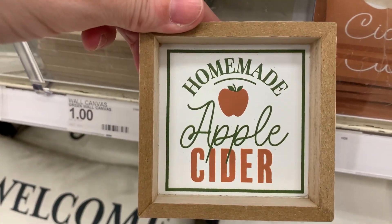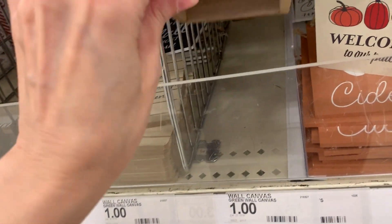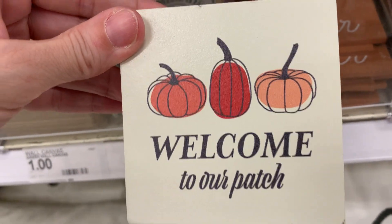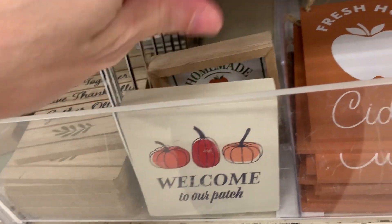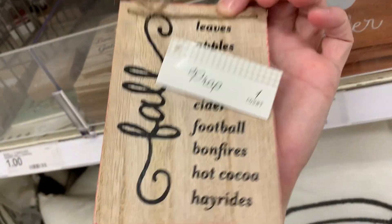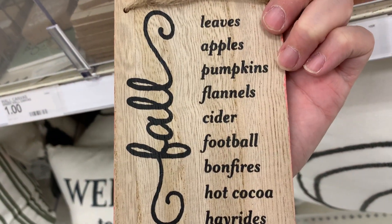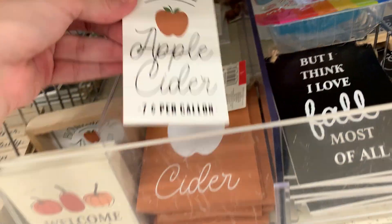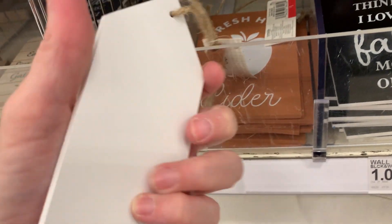Here's a cute one that says 'homemade apple cider.' And another cute one that says 'welcome to our patch.' Here's a nice reversible one that says 'fresh hot cider' on one side and 'fall' on the back with a bunch of things that make fall great. And here's another little sign that says 'farm fresh apple cider, $0.07 per gallon.'